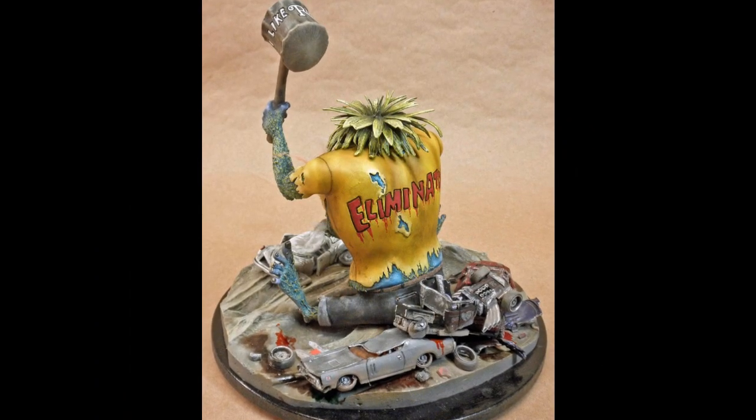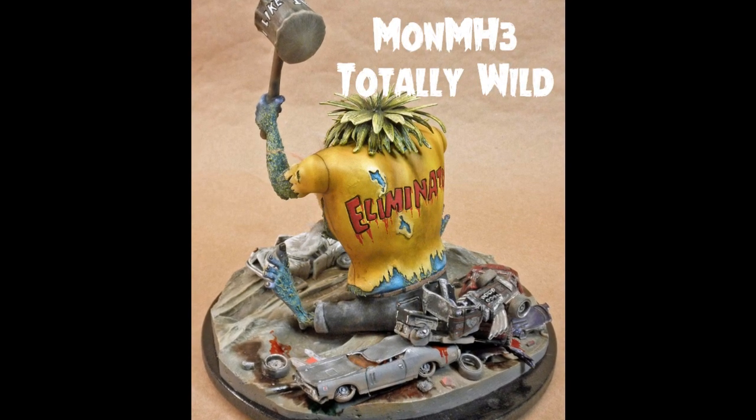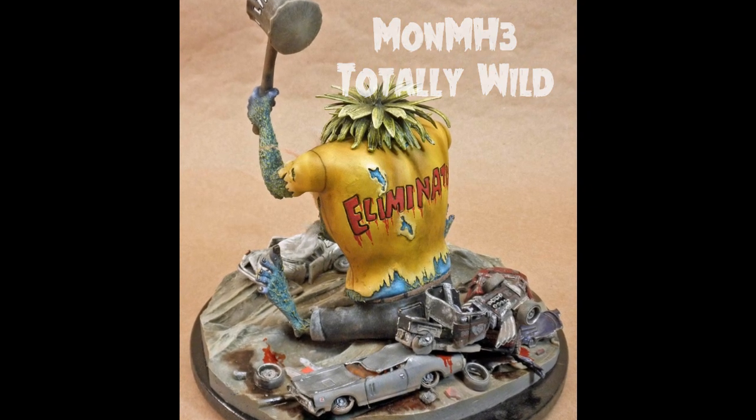Mark's first entry into the Build a Monster Contest for 2023 is in MONMH3, Totally Wild. This is the Rat Fink Eliminator.